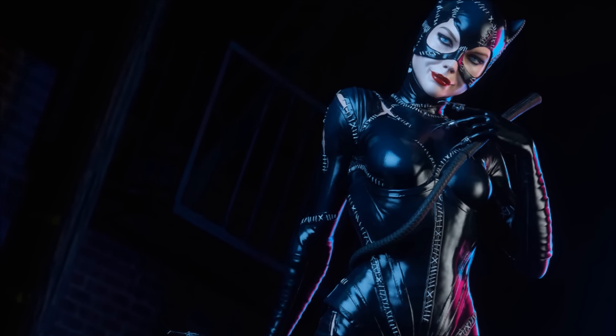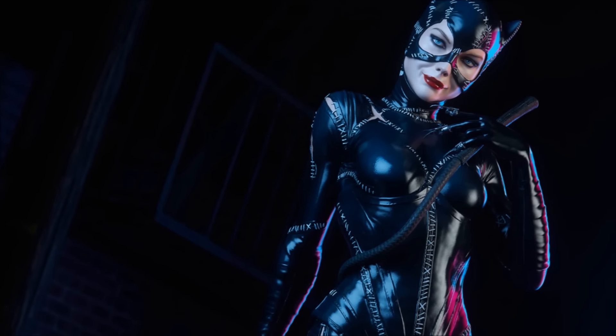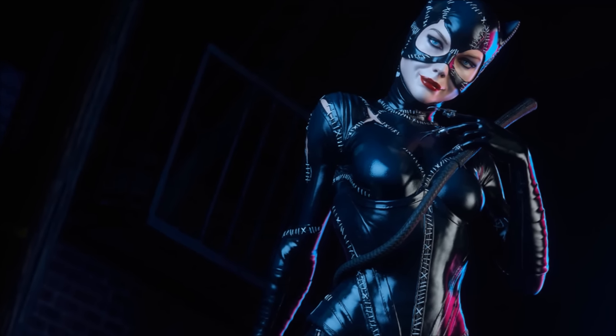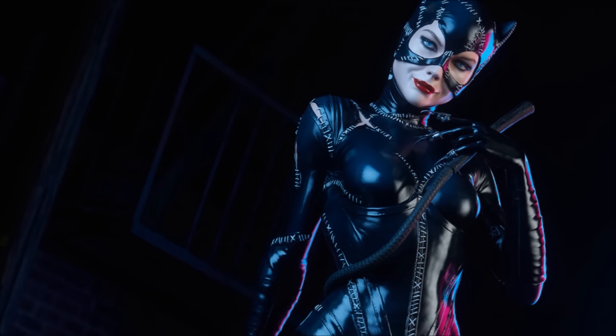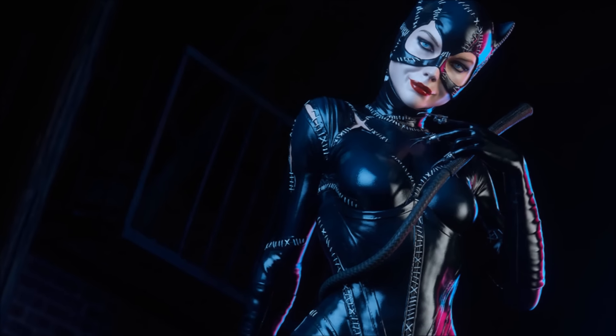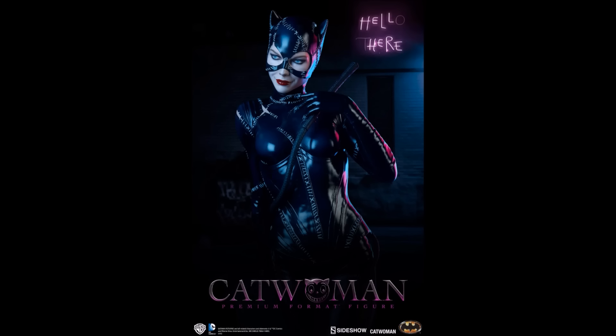I was never too keen on the purple suit version of Catwoman — the premium format statue that came out, that was the most recent one. It just didn't make any sense to me: the version of Catwoman with the long flowing hair out the back of her outfit, because she's a cat burglar and she's all about subtlety and leaving no traces when she takes what she wants from museums and people's homes or wherever she breaks into. Having a long flowing mane of hair out the back of your outfit — forensics is going to find that and they're going to catch you. That never really made any sense to me.